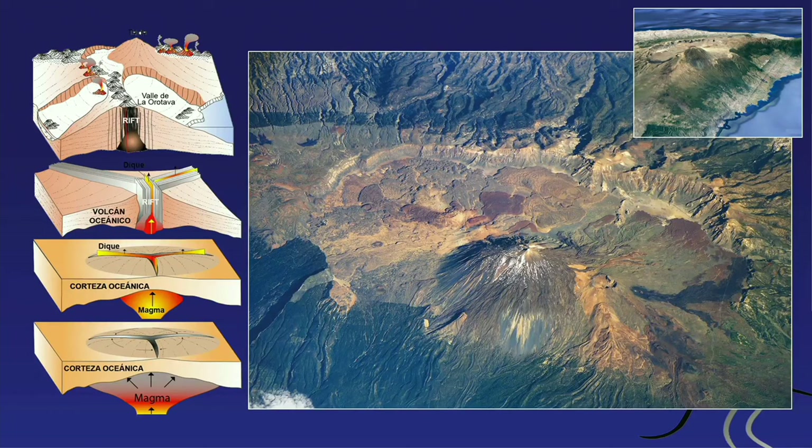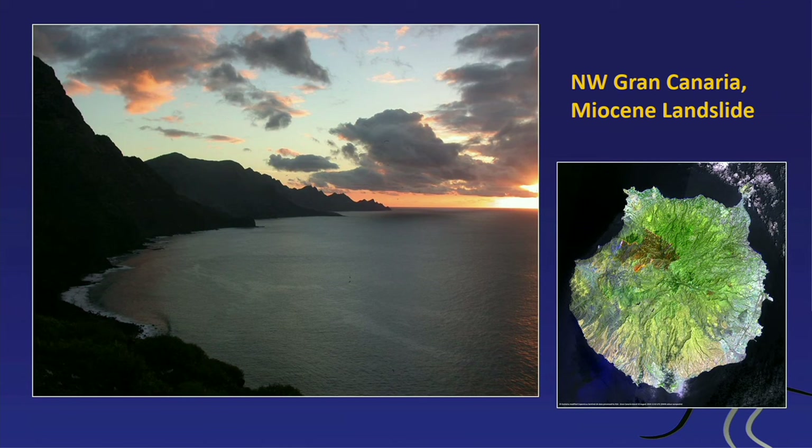Coming to Tenerife, there is this large Las Cañadas caldera with Teide volcano sitting inside, and this was likely also a large landslide several hundred thousand years ago. Tenerife has had no major instability in recent geological history. Gran Canaria has a giant embayment in the northwest — sometimes referred to as the bite in the apple — which was also a chunk of the island collapsing. On Fuerteventura, the Jandía Peninsula also has the shape of a giant landslide. All of these islands grow very rapidly and then partly collapse.